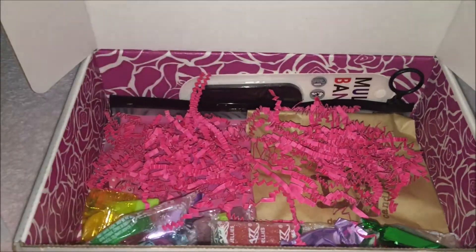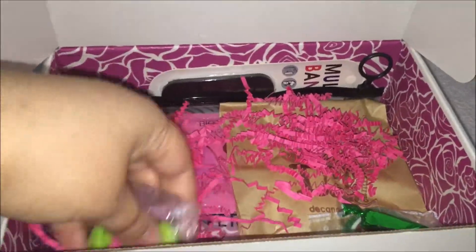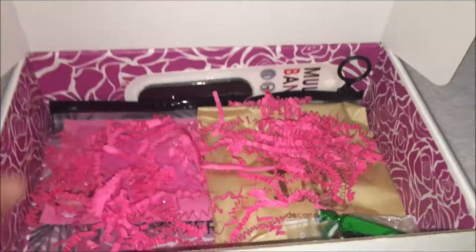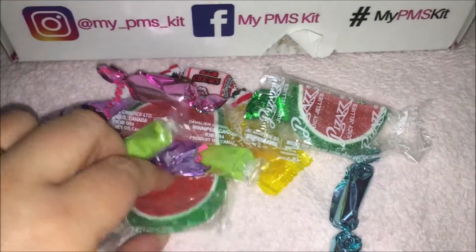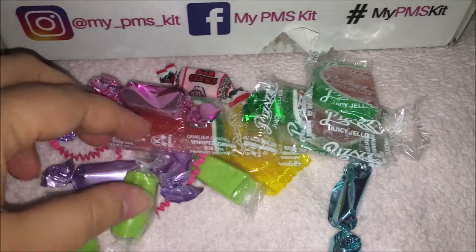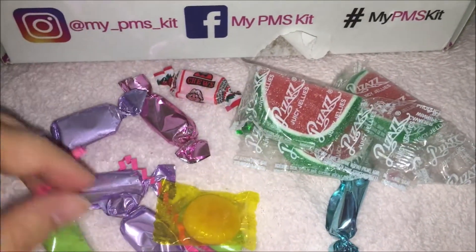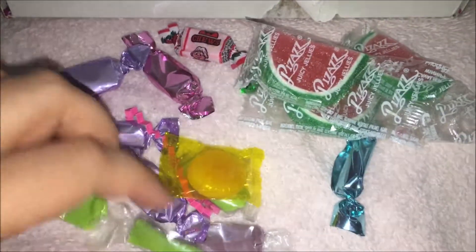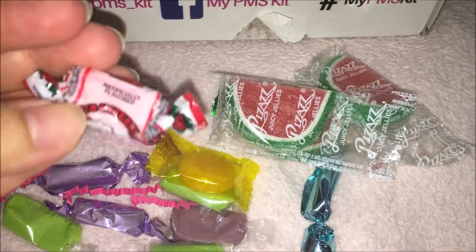Here are all the little candies that I received. These are caramels and they're really good. There are also some gummy watermelons that look so cute, a butterscotch, some fruit chews — and this one is definitely one of my favorite fruit chews.